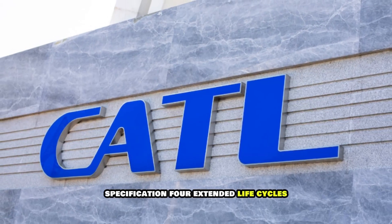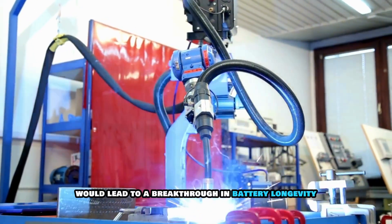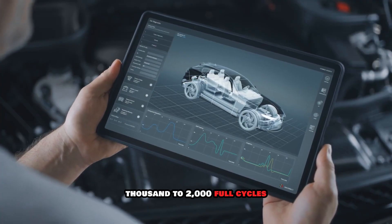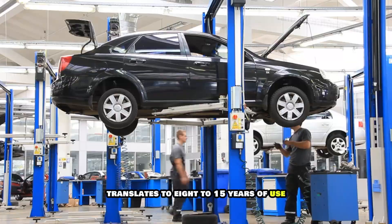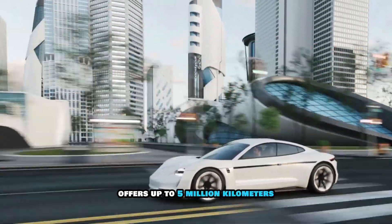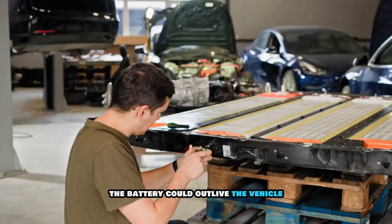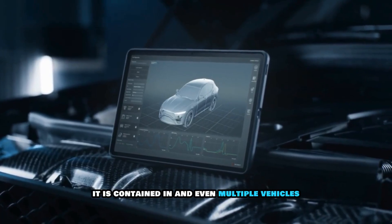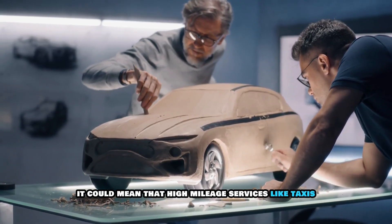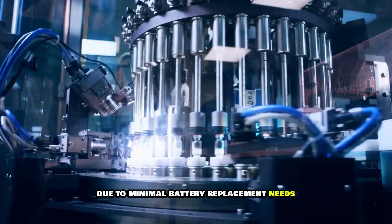Fact four: extended life cycles. CATL has emphasized that their new sodium-ion batteries possess 10,000 life cycles. If true, this would be a breakthrough in battery longevity and reliability, as most current EV batteries last around 1,000 to 2,000 full cycles — translating to 8 to 15 years of use. A battery with 10,000 full cycles and 500 kilometers per cycle offers up to 5 million kilometers — 3.1 million miles — of driving over its lifetime. The battery could outlive the vehicle it's contained in, and even multiple vehicles, reducing long-term ownership costs and environmental impact. On the commercial side, high-mileage services like taxis, delivery vehicles, and buses would benefit enormously, with lower total cost of ownership due to minimal battery replacement needs.